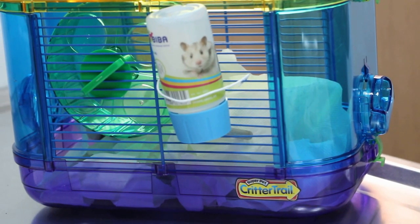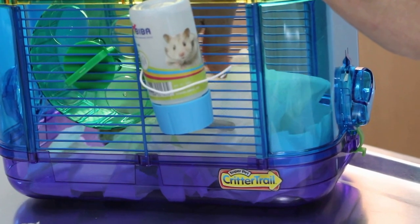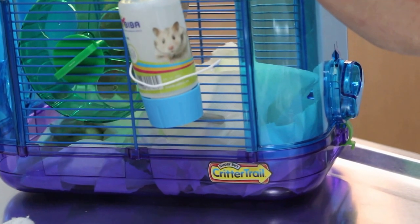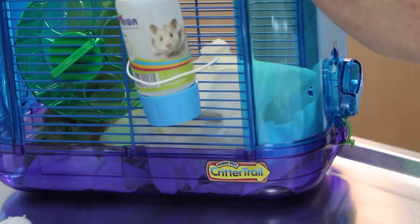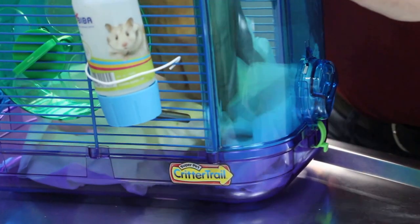Has he been scratching a lot as well? Yes, he's been scratching the swelling on the chin for the last two weeks. We are worried that it could be a tumour. So I'll bring the hamster out first. Let's take a look at the hamster.